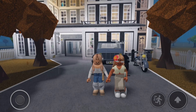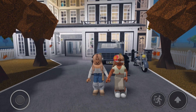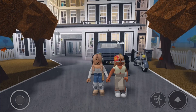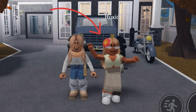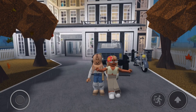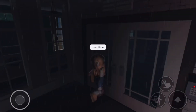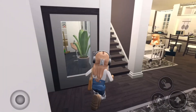Hey everyone, welcome back to my channel! I'm back with another house renovation. Today I'm doing my friend Kawaii Imagines' house — her display name is Toxic. She has this beautiful house, let's just tour it real quick. It's really big; she said she's had it for a few years and wants a renovation.